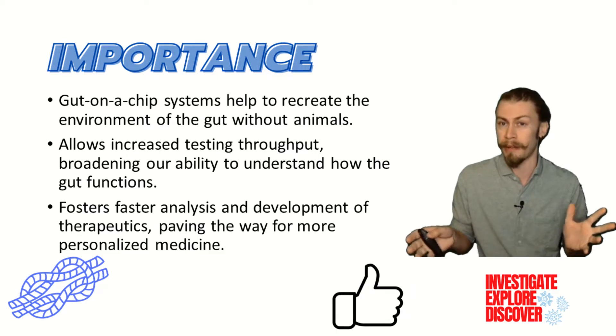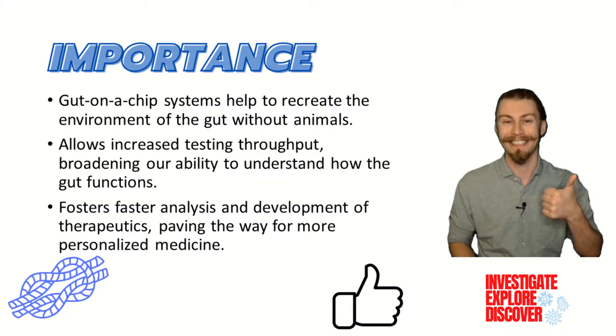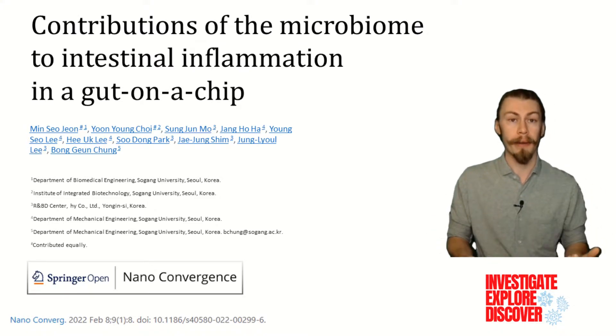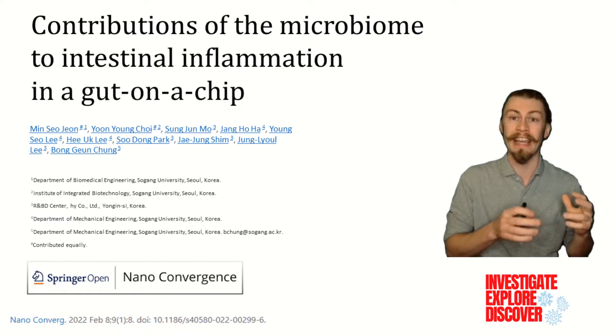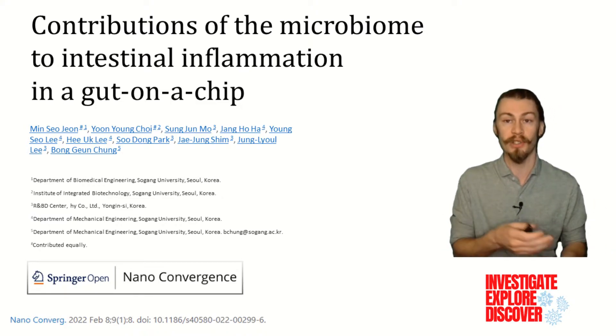If you also think that these are some important reasons to research this topic, go ahead and tap the like button. This brings us to the paper that we're focusing on today. This paper is called Contributions of the Microbiome to Intestinal Inflammation in a Gut on a Chip, by John et al. from Sogang University in Seoul, South Korea.